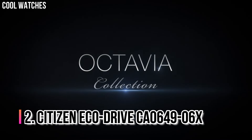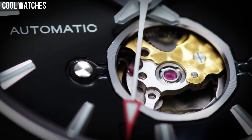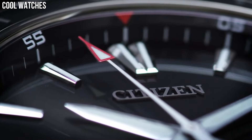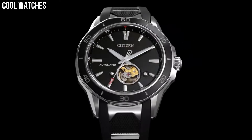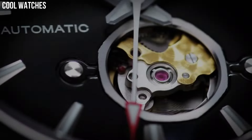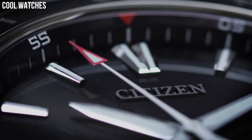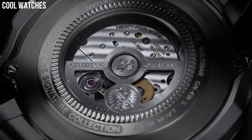Number 2: Citizen EcoDrive CA0649-06X. Choose the newly designed Citizen Bryson timepiece, powered by light, with distinguished features sure to stand out on your wrist. This stylish watch features a stainless steel case with black aluminum plated bezel and hickory brown leather strap with light brown dial. Features 1/5th second chronograph measuring up to 60 minutes, 12 and 24 hour. Suitable for swimming and snorkeling, but not diving. Case material: stainless steel. Case diameter: 49 millimeters. Case thickness: 17 millimeters.